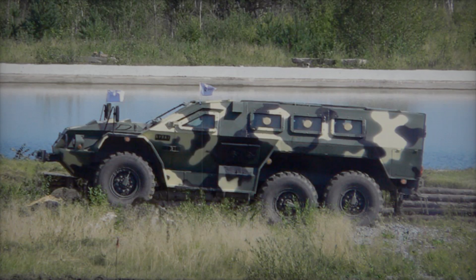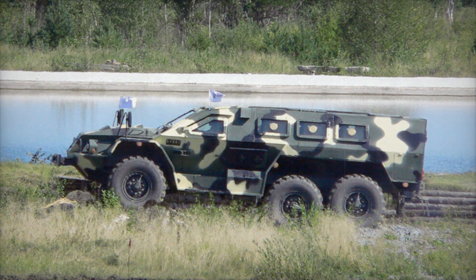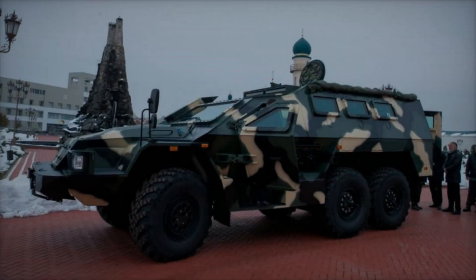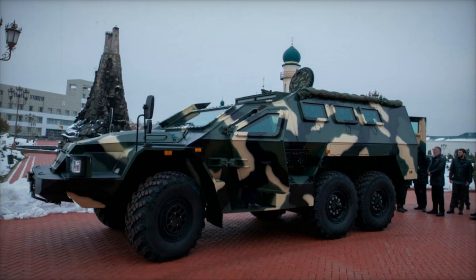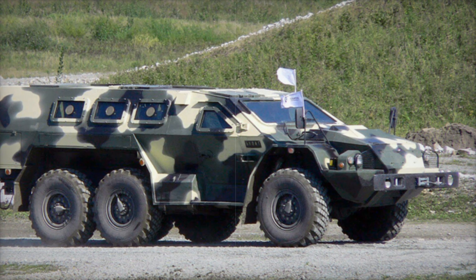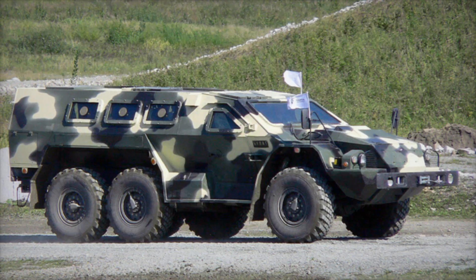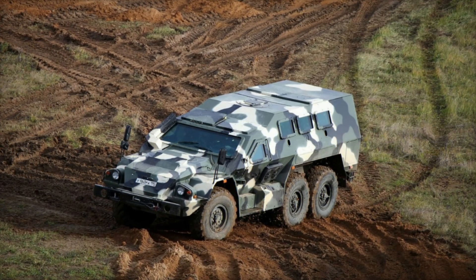As the battlefield evolves, so too must the tools of war. The SBA-60K-2 Bullet represents a blend of tradition and innovation — a modern machine rooted in a legacy of armored vehicles that have protected soldiers for decades. It's a symbol of resilience and modernity, a machine that embodies strength, protection, and adaptability, changing the rules of engagement and offering soldiers a fighting chance in even the most unpredictable environments.